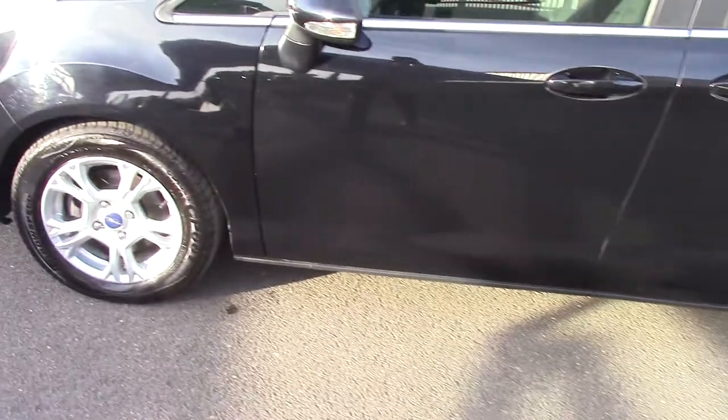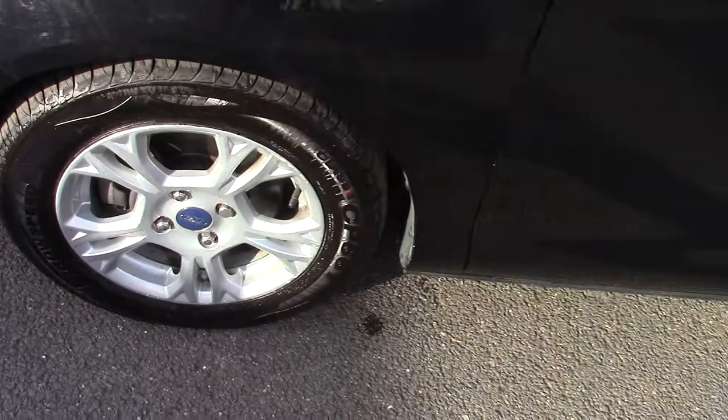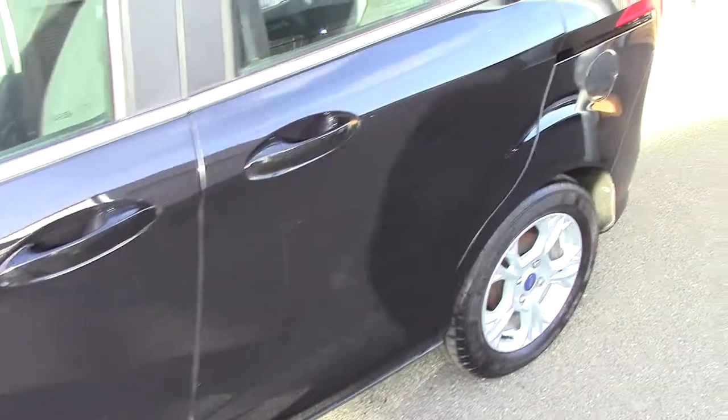We'll have a close-up of one of the wheels just so you can see the style and design of them. There we go, we'll just scroll around.